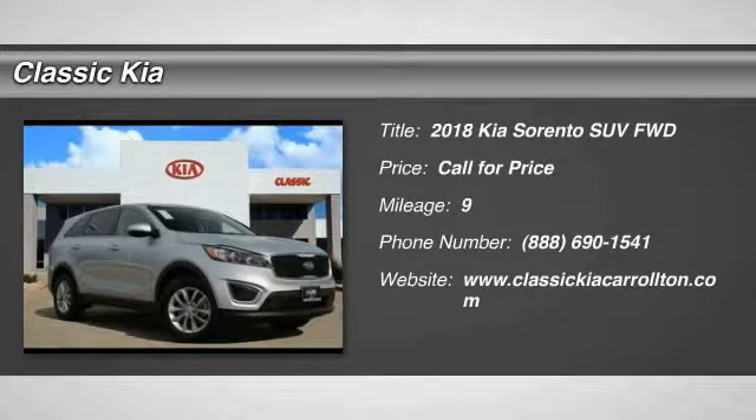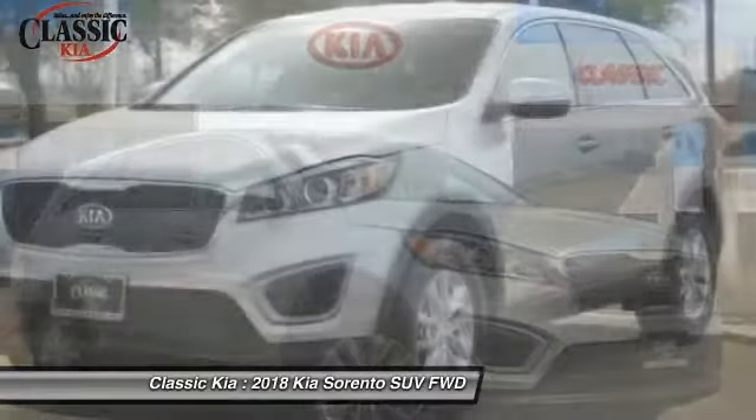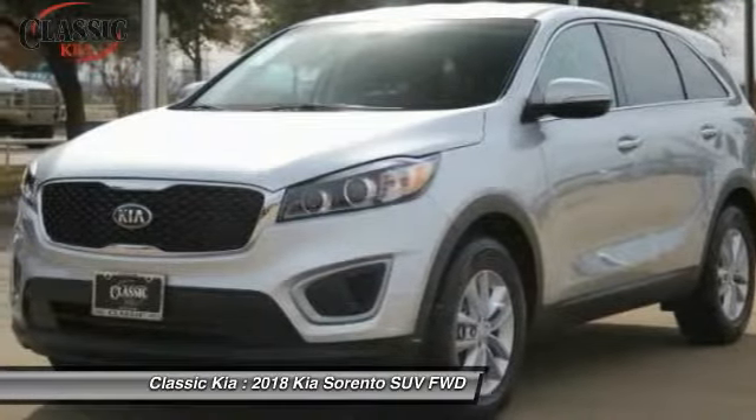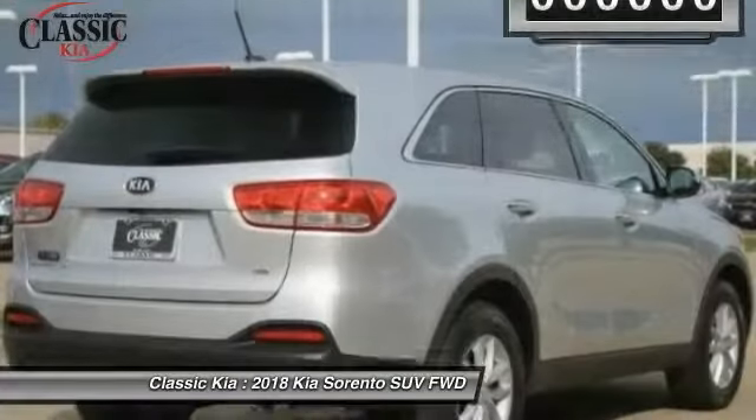The 2018 Sorento — the Kia Sorento is a comfortable riding, powerful, compact SUV loaded with impressive standard features. Take one look at its stylish, sleek design and you'll want to cross over to a Sorento.